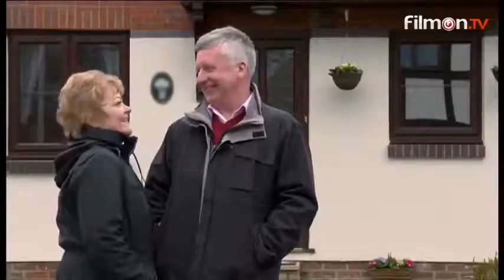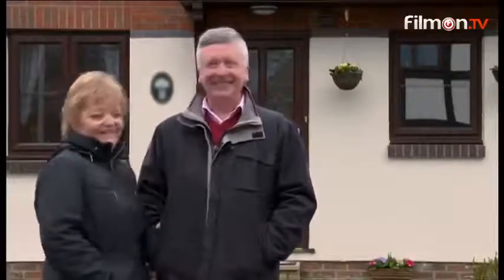I think the impact of the move will make our relationship even stronger because we'll be able to do all the things we want to do together. I'm really looking forward to being able to spend more time together and just enjoying life to the full.